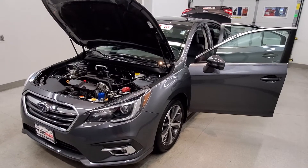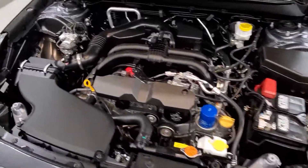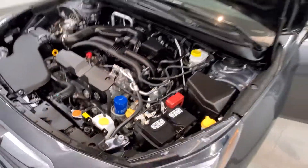This is our 2019 Subaru Legacy 2.5i Limited. It is one of our premium certified vehicles, comes with a 2.5-liter 4-cylinder dual DOHC 16-valve engine with a CVT linear electronic transmission.